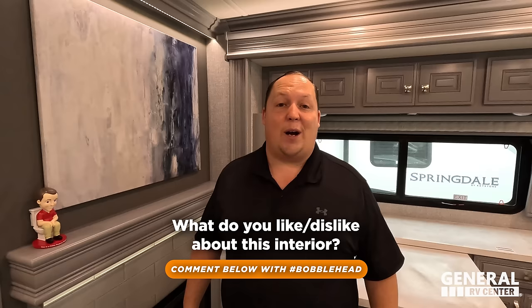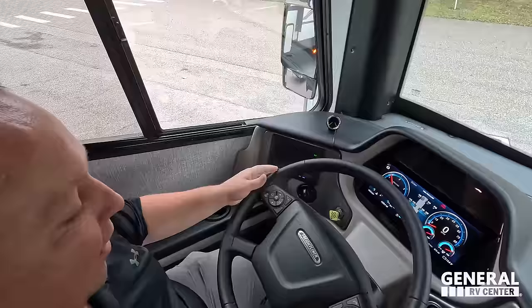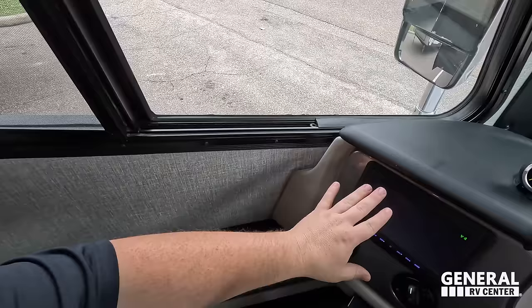No purchase necessary — we're paying for shipping and everything. If Matt's RV Reviews ever asks you for money, it's a scam. Now, the cockpit area: Custom Freightliner — very nice. Here are our blinds, cup holders, cameras and screens, radios, navigation, and everything. Look at that digital dash and the tire pressure monitoring system.